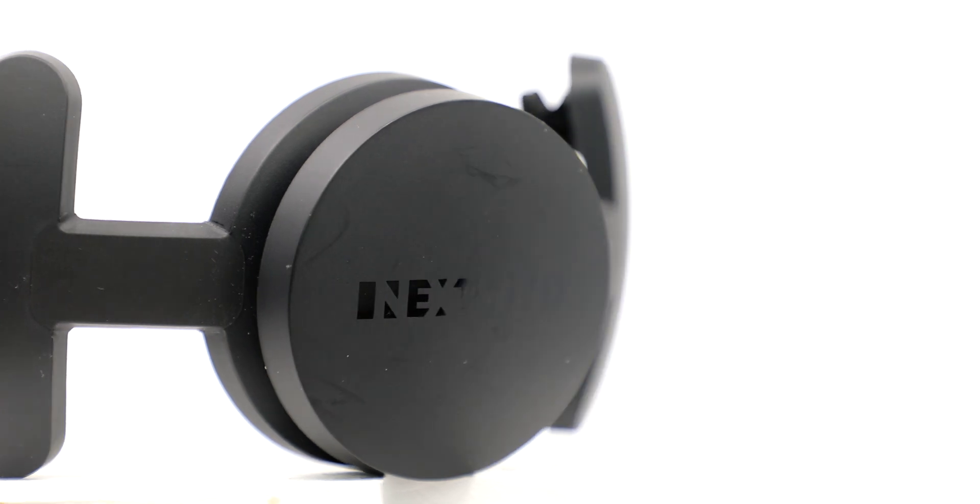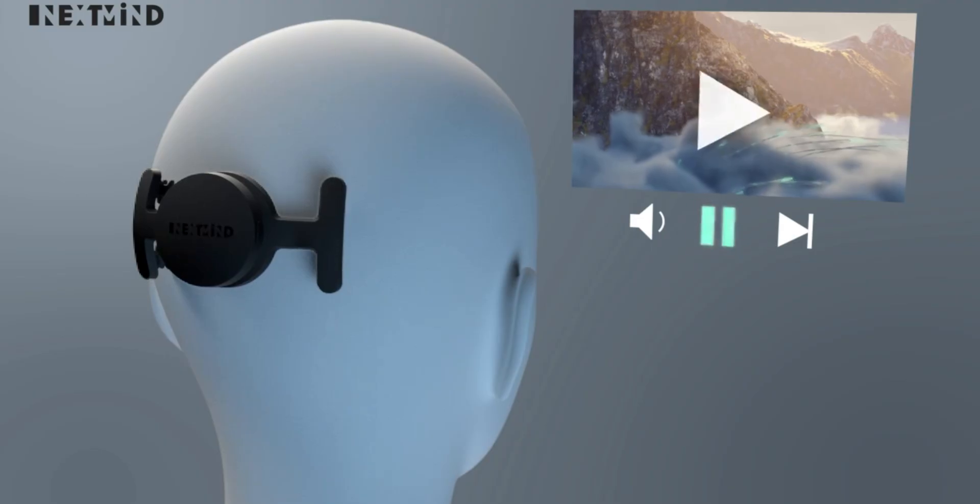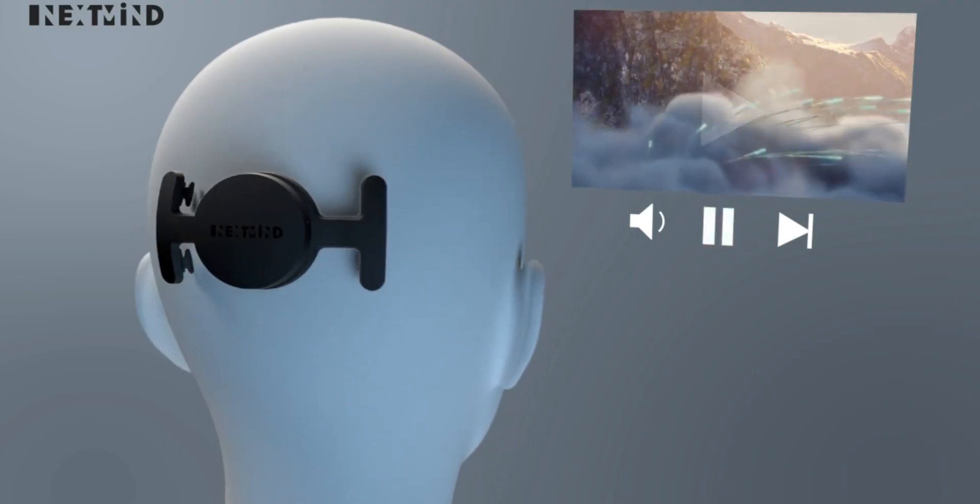Hey everybody, welcome to Tech for Psych. It's Dr. Cody Rawl here, your medical doctor confidant. So I've been using this device for the last few weeks. You might have heard of it before. It's called NextMind and it's supposed to allow you to navigate video games, TV, the internet just with your mind.